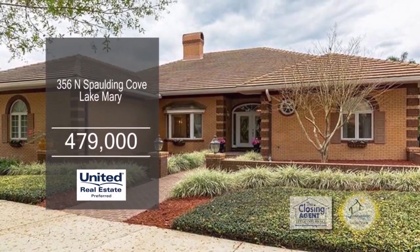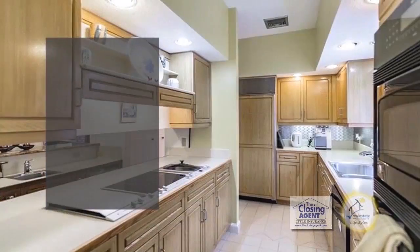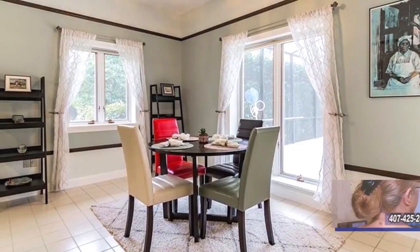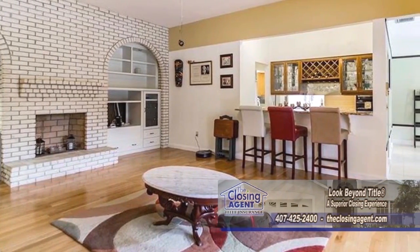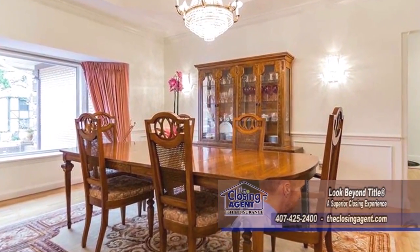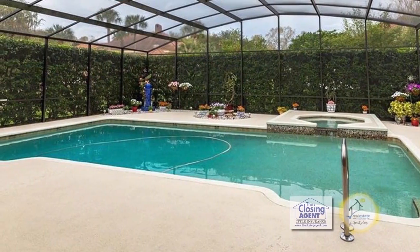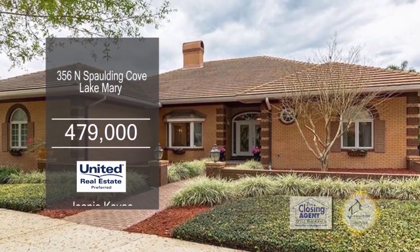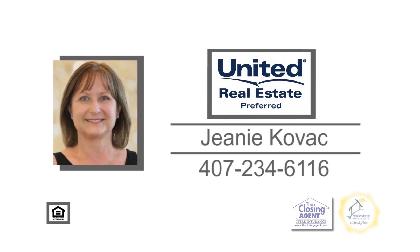This home in Lake Mary is located in the exclusive guard-gated Heathrow community. The kitchen includes plenty of counter space and custom cabinets. The breakfast room is off the kitchen. The family room is accented with a full-wall brick fireplace with custom built-ins. The formal dining room has a bay window to allow plenty of natural light in. The covered lanai has a large patio area and a pool. Located on the north end of the community, you'll find a canoe launching area and fishing dock at Sawyer Lake Park. Contact Jeanne Kovac for more details.